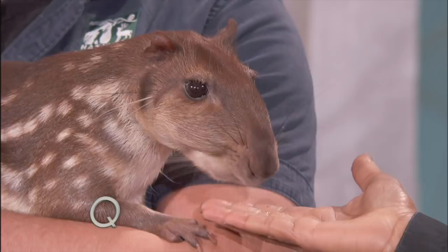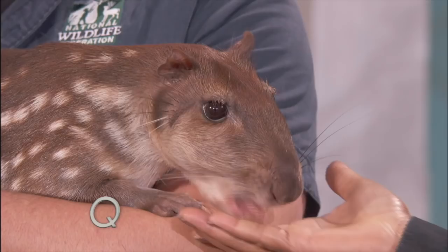This thing is quite a dainty eater. Speaking of eating, this is an animal that has coprophagic behavior — which means that he eats his own poop. But it's totally normal. That way they extract all the nutrients and get the most bang for their buck, if you will.